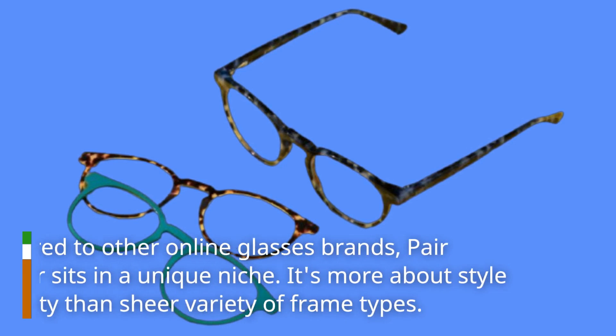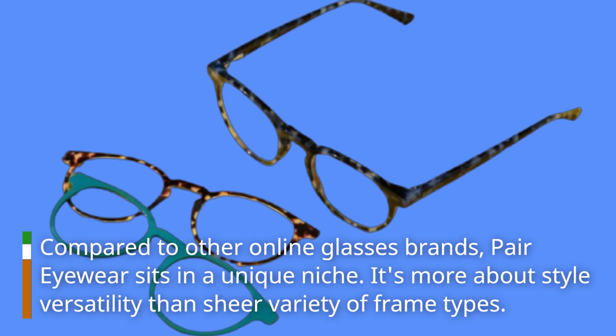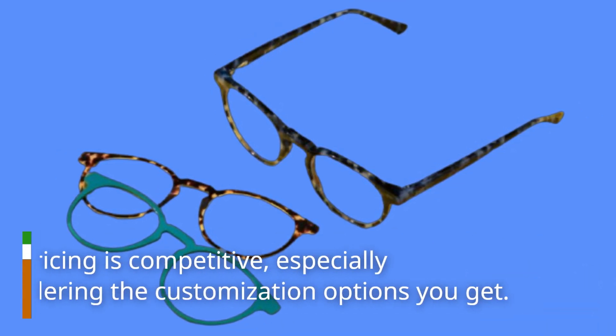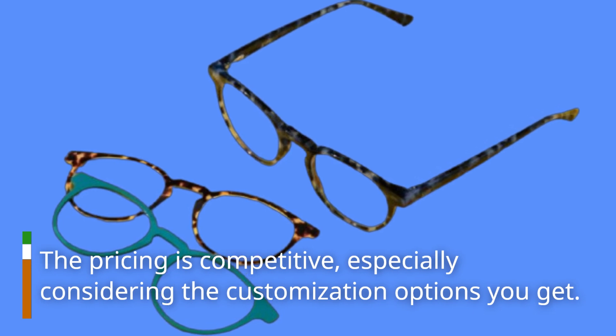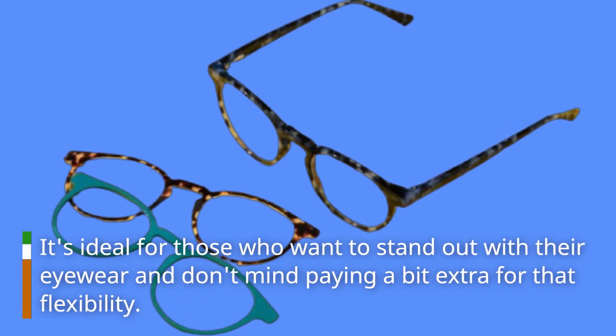Compared to other online glasses brands, Pair Eyewear sits in a unique niche. It's more about style versatility than sheer variety of frame types. The pricing is competitive, especially considering the customization options you get. It's ideal for those who want to stand out with their eyewear and don't mind paying a bit extra for that flexibility.